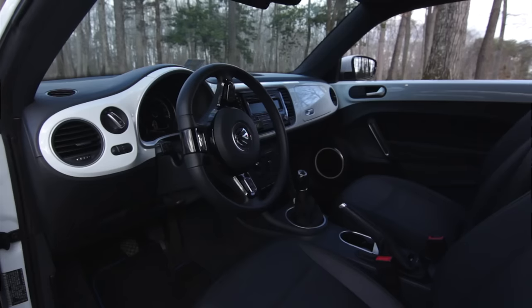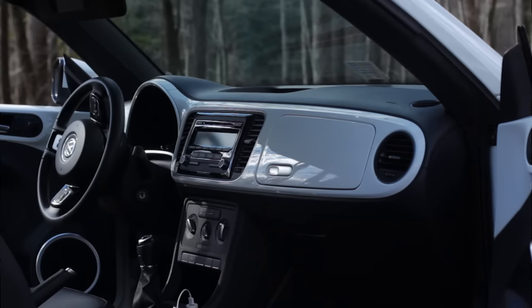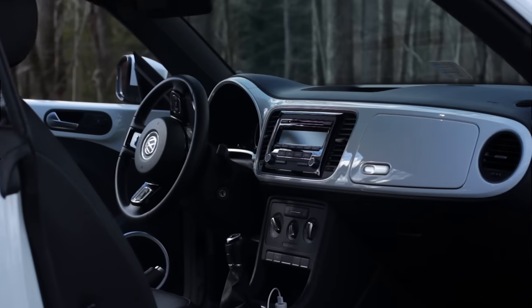You might expect a boring flat-black dashboard, but you see that it's color-matched to the outside. Tons of people have asked Chris if he did that himself — and it's factory, that's all it is. I love the gauges, I love the radio, and the stick-shift shifter is pretty good too.